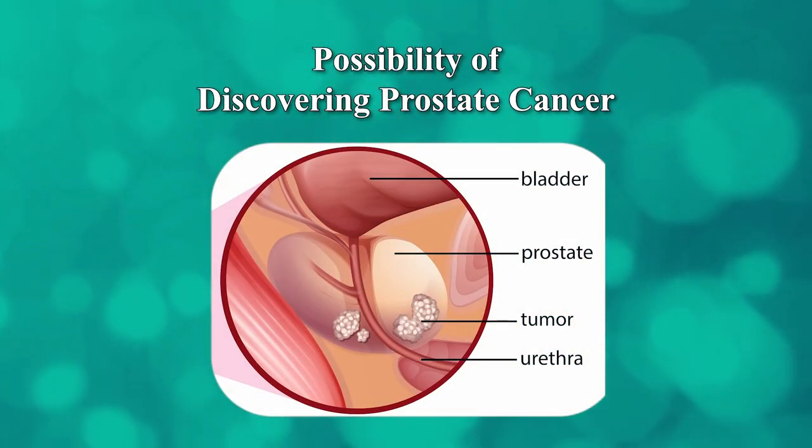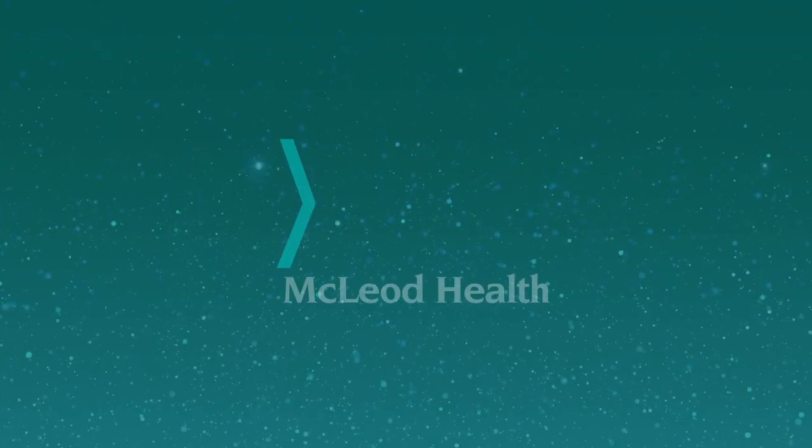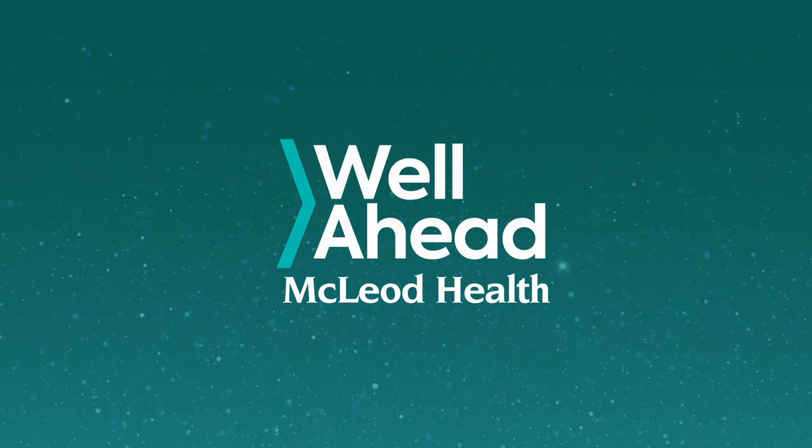The biggest thing about BPH is that when you're having these symptoms, you really need to be screened for prostate cancer. That should be part of the workup, because in many cases some of these symptoms can be associated with prostate cancer. Although a lot of times prostate cancer is asymptomatic, these symptoms can be associated with it and that should be part of the workup.